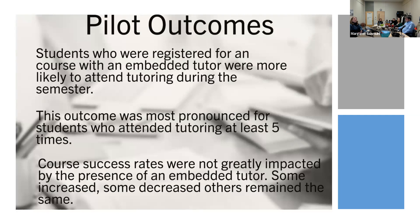Some of the most clear outcomes were that students registered for a course with an embedded tutor were more likely to attend tutoring during the semester. This outcome is most pronounced for students who attended tutoring at least five times. It was very rare to have a tutee come in routinely if they were not in an embedded course, so those long-term relationships were more likely to be developed if the student was in an embedded course. Course success rates were not greatly impacted — some courses increased, some decreased, and some stayed the same.